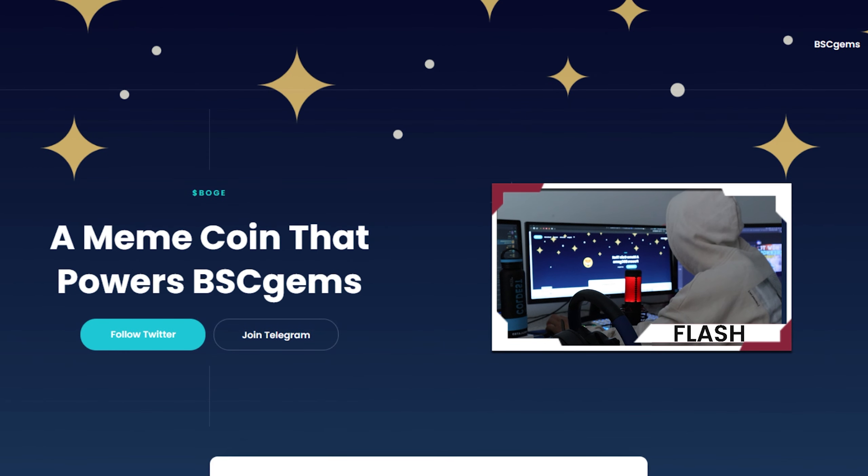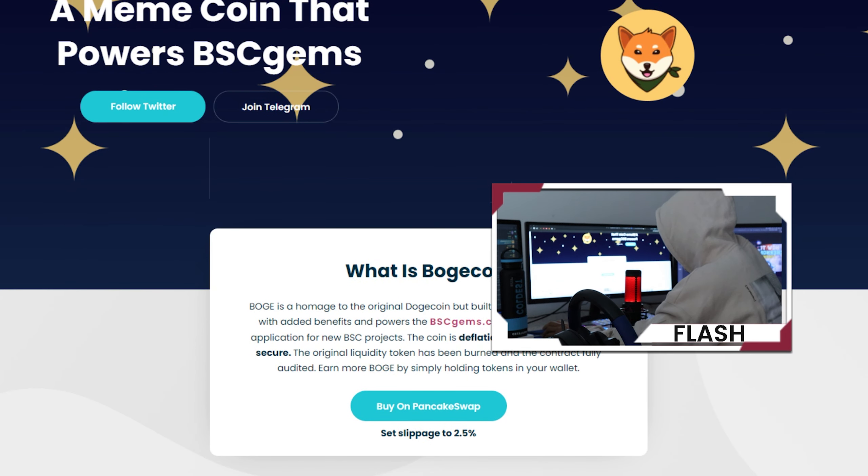Popping onto their website here — a meme coin that powers BSC GMs. Bogecoin is a homage to the original Dogecoin but built on the Binance Smart Chain with added benefits. It powers the BSCGms.com launchpad voting application for new BSC projects. This coin is deflationary, auto-staking, and secure. The original liquidity token has been burned and the contract is fully audited. Earn more Boge by simply holding tokens in your wallet.